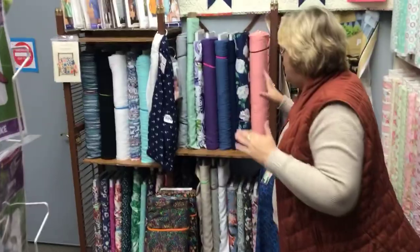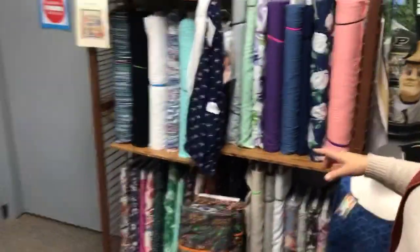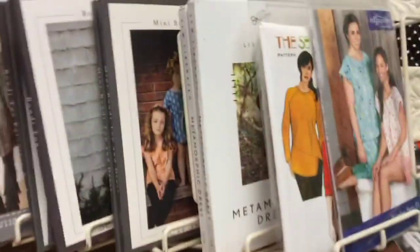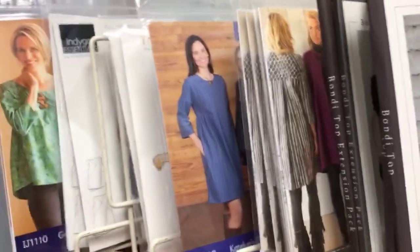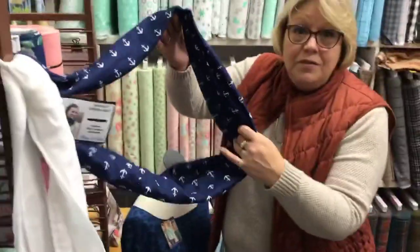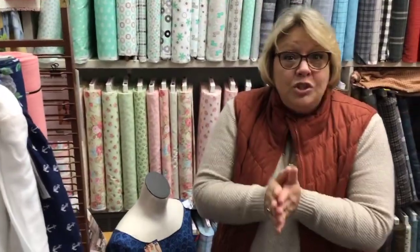And here we have our double gauze and knits. Again, for kids, sometimes you're going to be using those kind of fabrics to make garments. We've got some really fun cuddle classes coming up to make little blankets for kids. But this is your double gauze — these actually make another scarf. Same thing: an infinity scarf that just wraps around. That's a quick tour of our novelty and kids department.